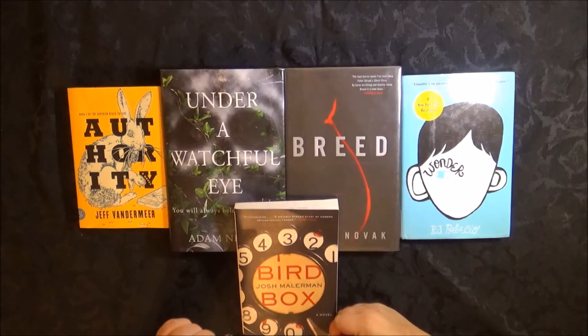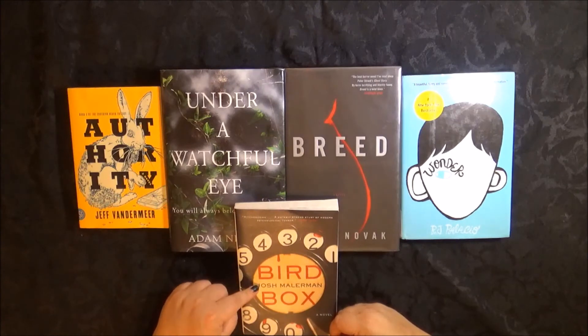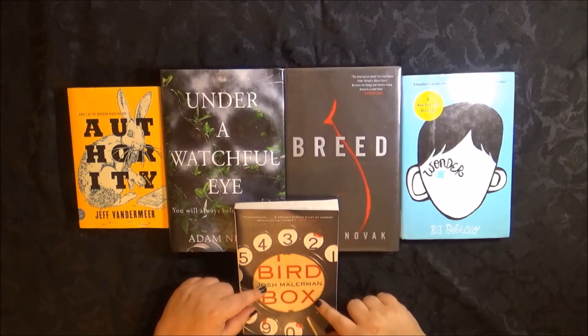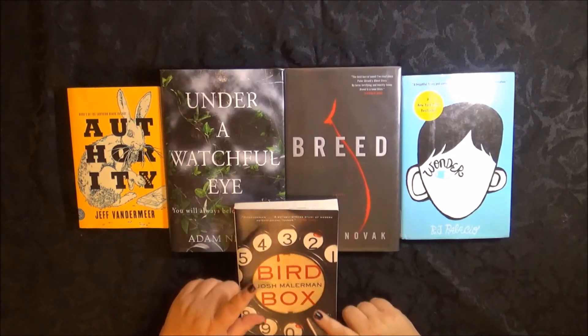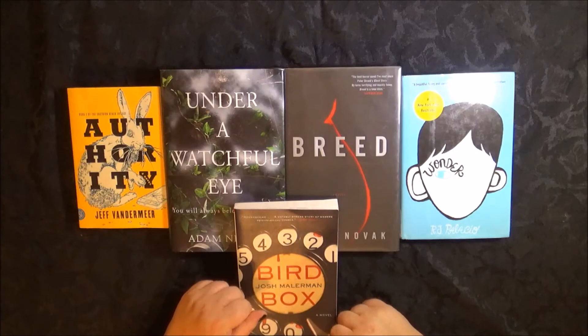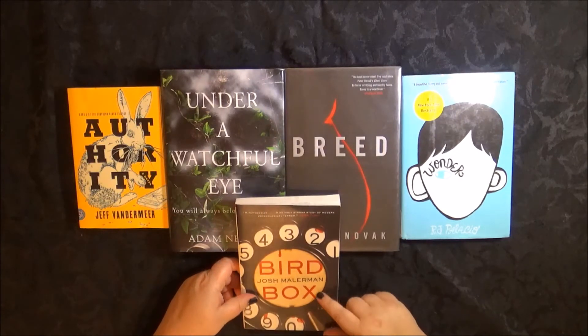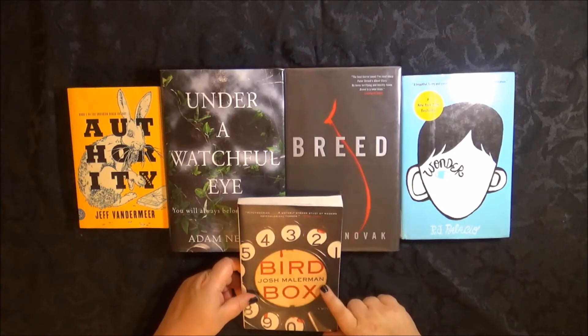Bird Box — I kept hearing reviews and reviews about this and I wanted it, but I didn't want to pay sky-high prices for the hardback. I kept waiting to see if I could get it at a more reasonable price and finally broke down and got the paperback. And I found out this is going to be a movie.